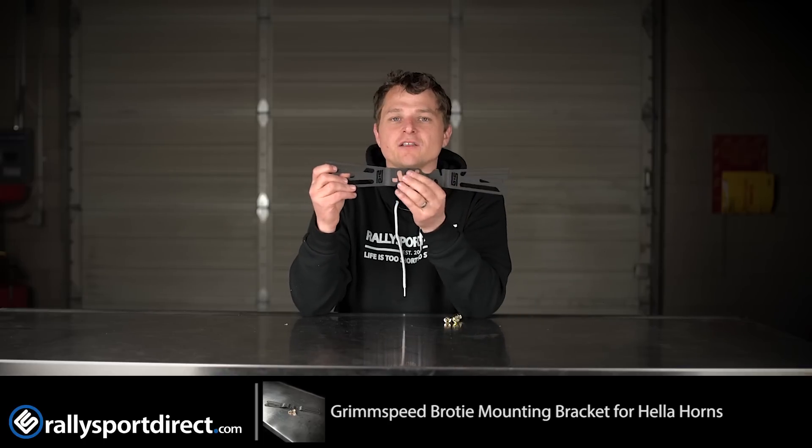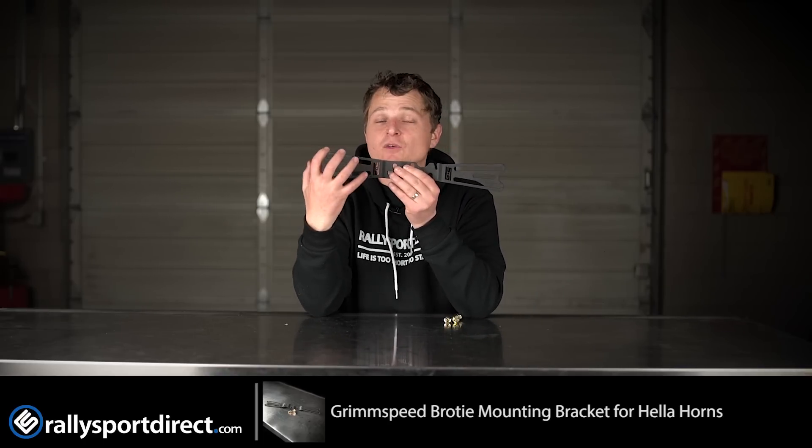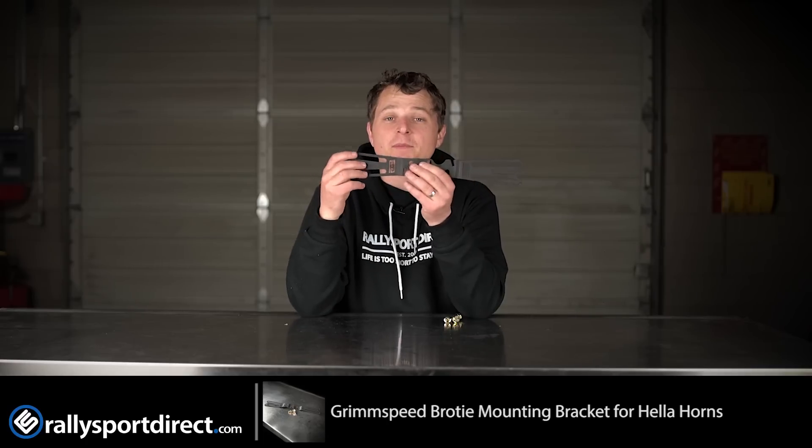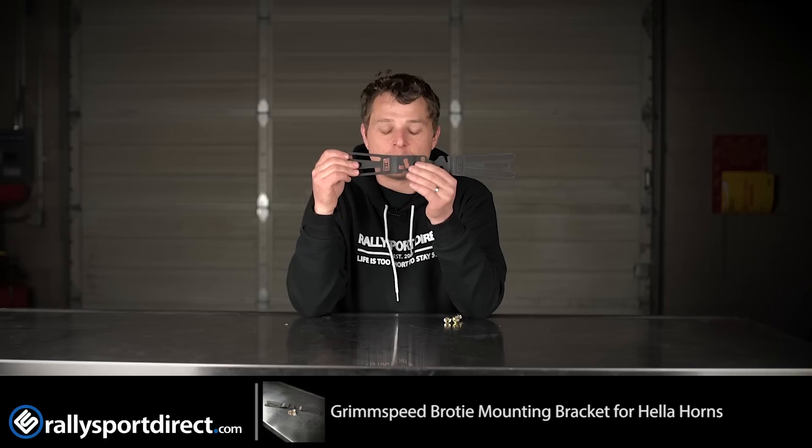It just looks awesome. I love that it's black so it sits behind the grille — you can't really see it, but you'll see those bright red Hella horns popping out. Or if you happen to paint your Hella horns, whatever color is really going to stand out against this black background.